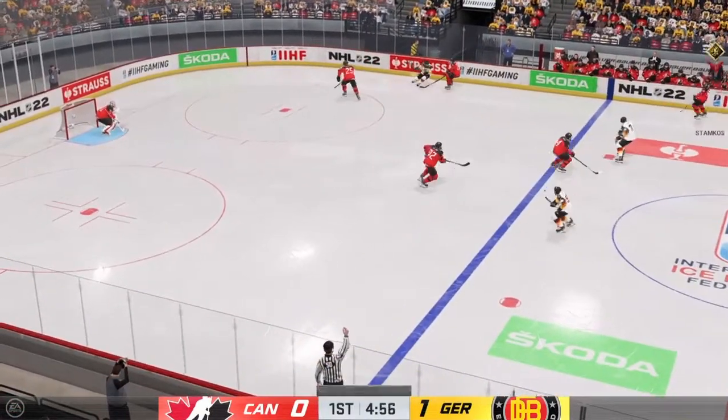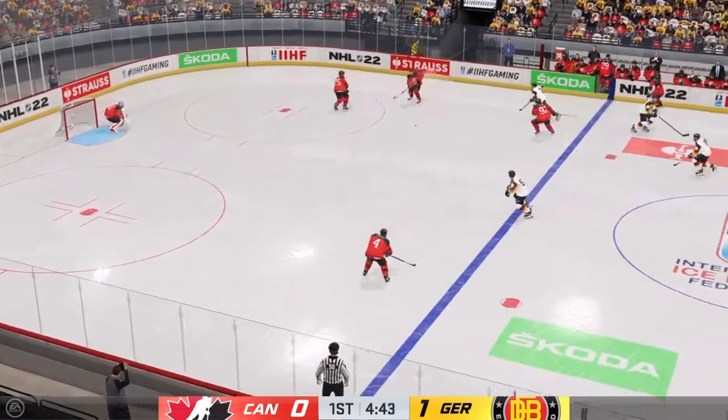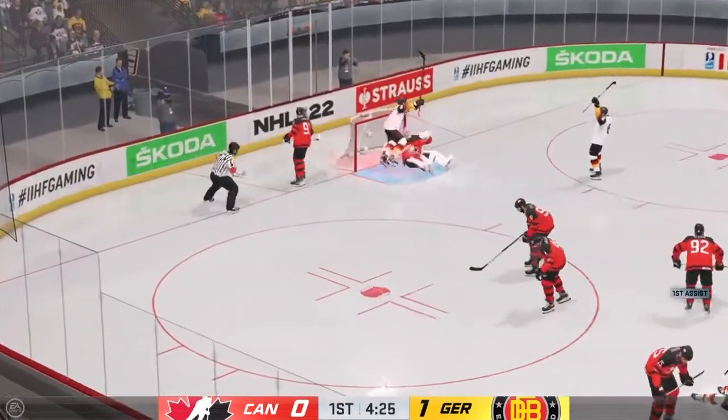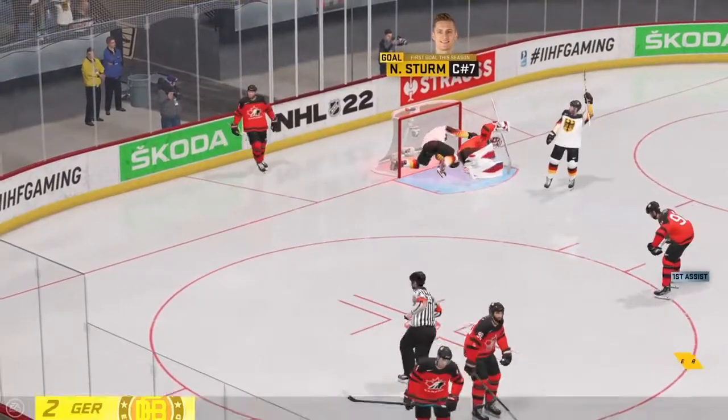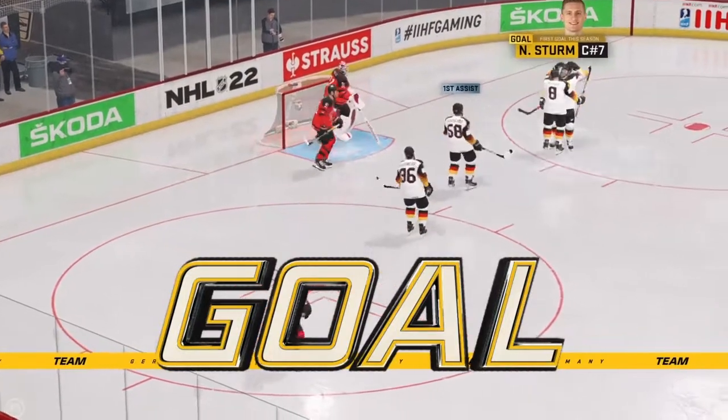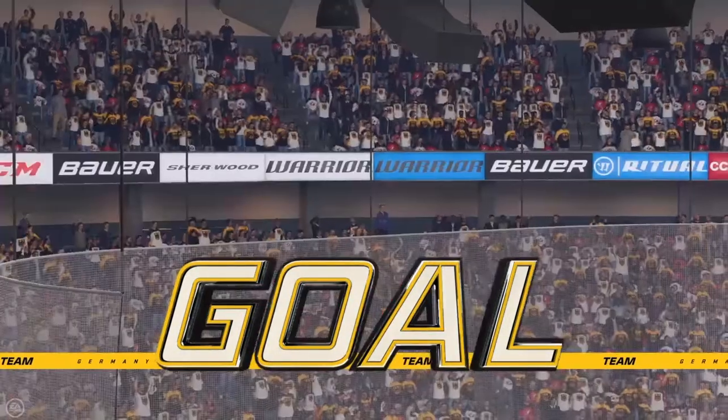Team Germany's across the blue line. Team Canada's got a hold of it against the wall. Loose it quickly over to Sturm — he scores! I like the way they stayed aggressive here, James, after scoring once. They didn't just settle the game down, they went after it again.